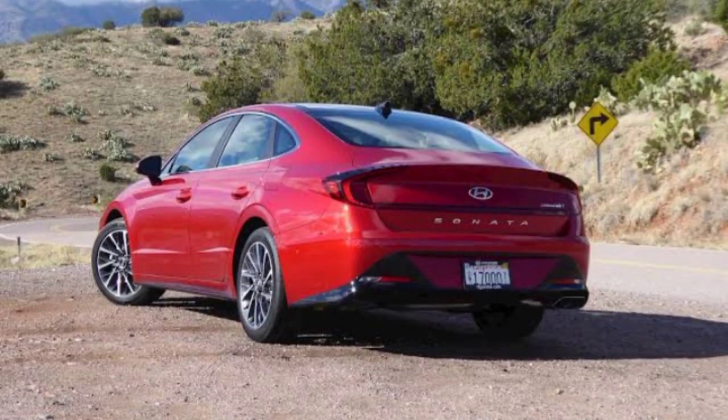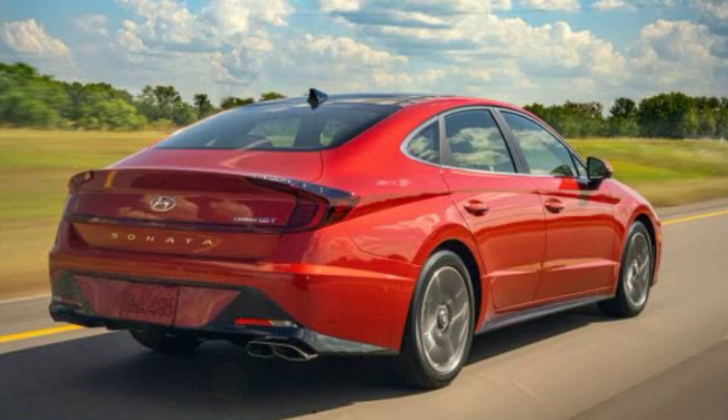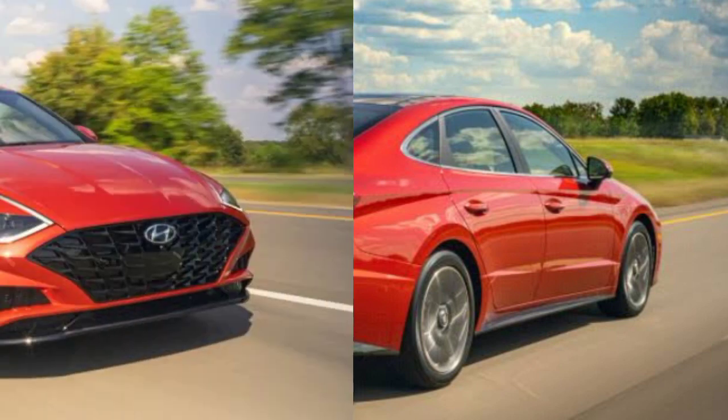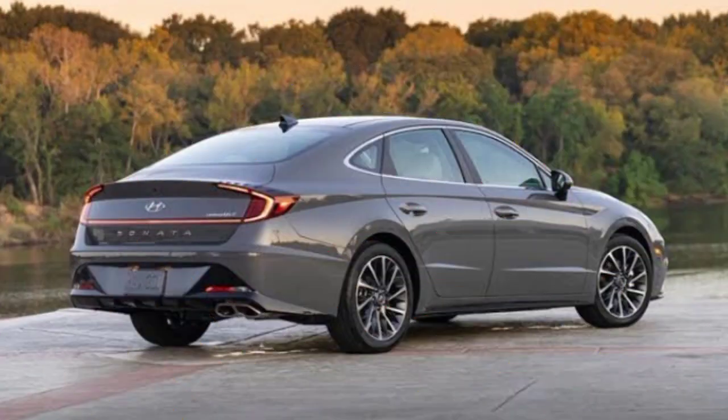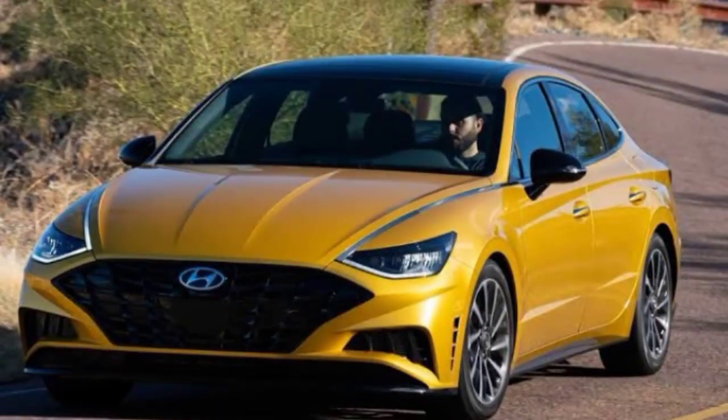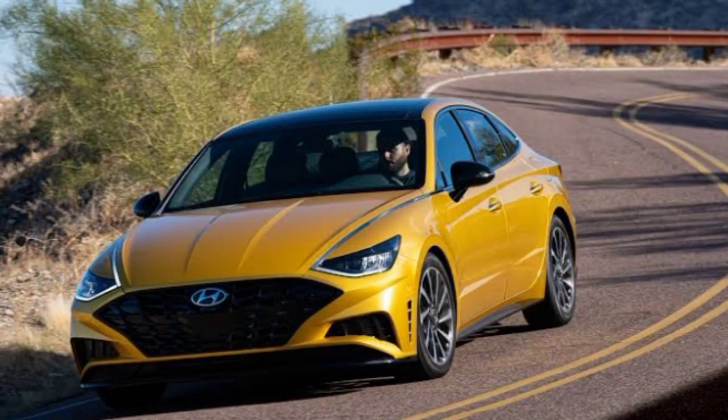For infotainment, there is Bluetooth, Wi-Fi, USB port, audio input, DVD player, touchscreen, and front and rear speakers. For entertainment, there is Bluetooth connectivity, front and back speakers, audio system, and remote control. The price of this car is $33,750 US dollars.